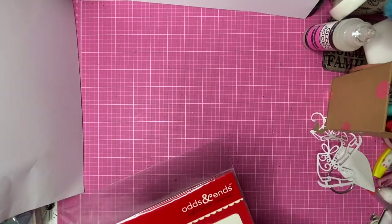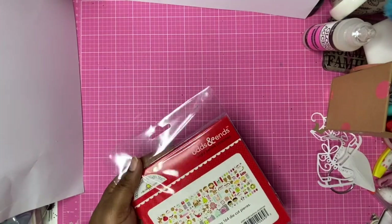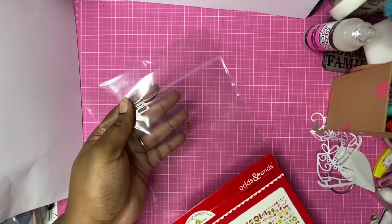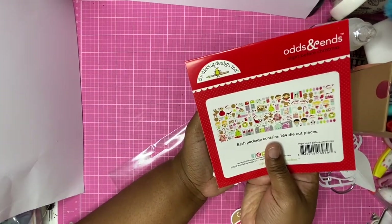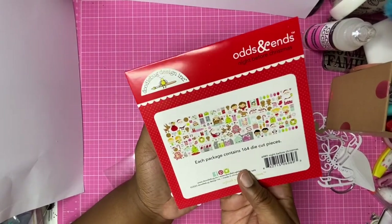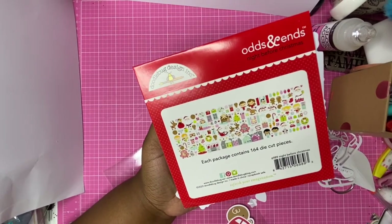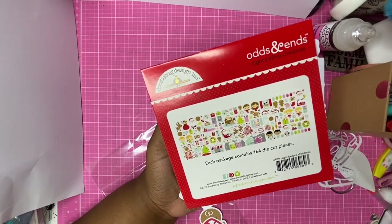The Odds and Ends pack has really nice die cut pieces — cute Christmas images including Father Christmas, cookies, a boy and a girl, and hot chocolate mugs with little marshmallows. I think those would be really good to create some Christmas cards. I'm going to be making some of those and showing you on the channel.